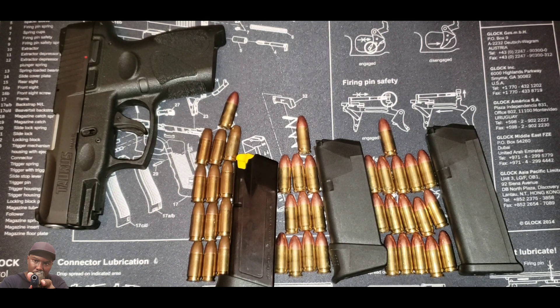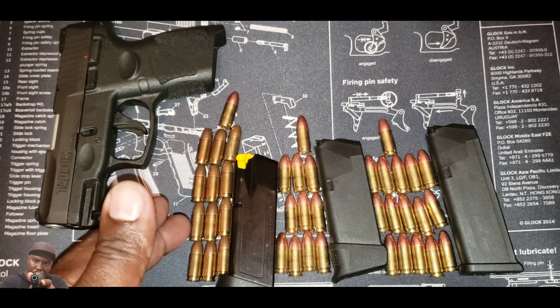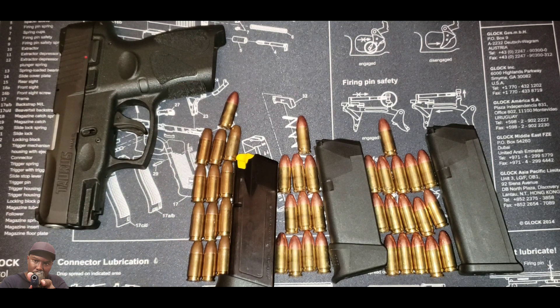When you look at capacity, the G2C sits between the Glock 26 and the Glock 19 — I own both guns. The Glock 26 holds 10 rounds plus one in the chamber: 11 rounds standard, no pinky extension, nothing added. The Glock 19 comes standard with 15 rounds plus one in the chamber: 16 rounds. Now the Taurus is 12 in the magazine plus one in the chamber — 13 rounds total, which is three rounds less than the Glock 19.